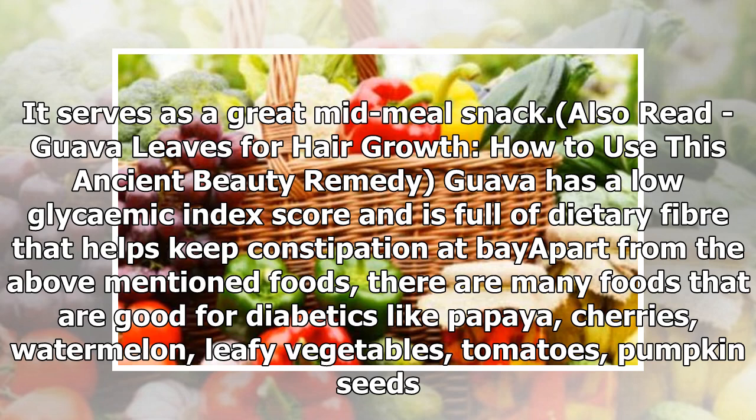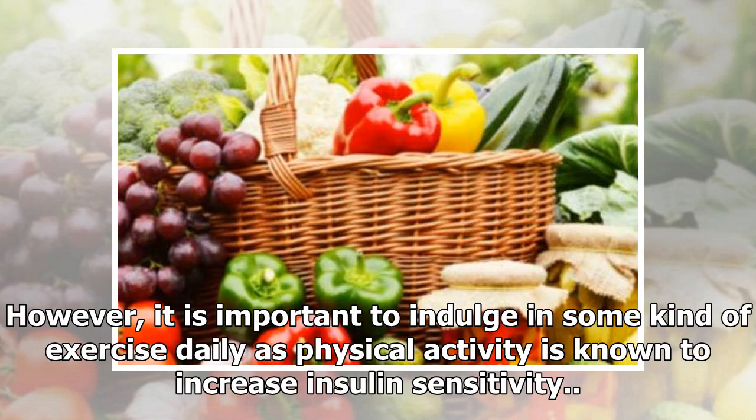Apart from the above mentioned foods, there are many foods that are good for diabetics like papaya, cherries, watermelon, leafy vegetables, tomatoes, and pumpkin seeds. However, it is important to indulge in some kind of exercise daily, as physical activity is known to increase insulin sensitivity.